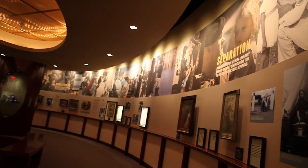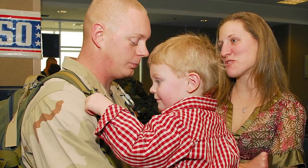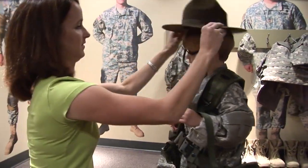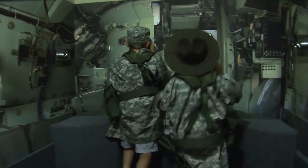The family gallery always attracts a crowd, especially younger visitors. This unique space recognizes the sacrifices made by wives, children, and parents of soldiers. Young military family members can dress up like dad and climb into the back of a Bradley fighting vehicle, powered by their own imaginations.